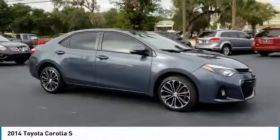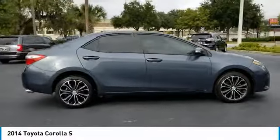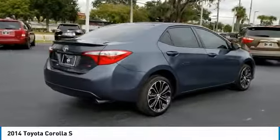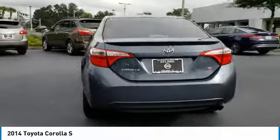Stop by and take a look at the 2014 Corolla. The Corolla is still a great option for those who want dependability, comfort, and value. This vehicle has less than 95,000 miles. Here are some of this vehicle's great options.